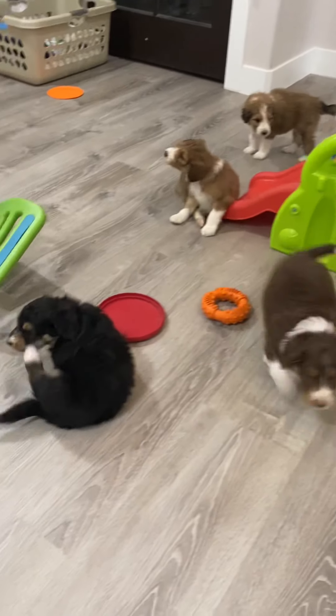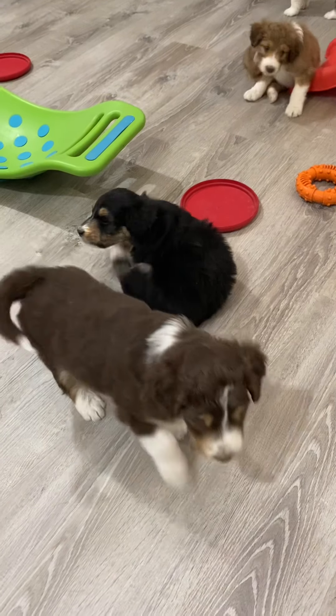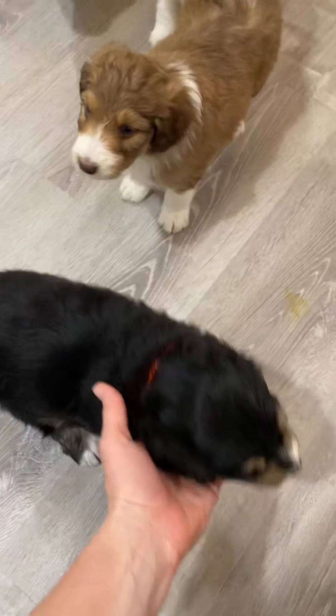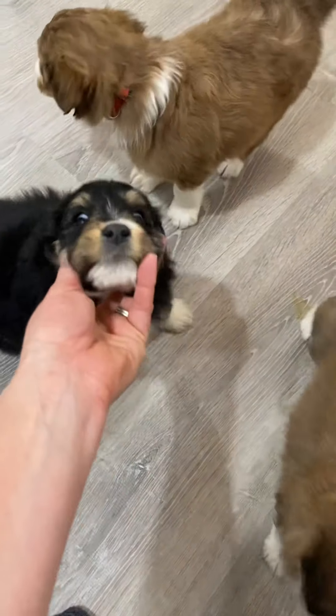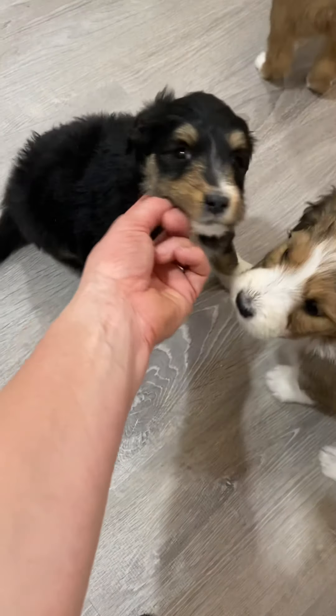Next, we have Mistletoe right here. As I've mentioned before, we don't keep their collars on them all the time, just because we don't want something to happen and them to get caught up. So we put them on for the pictures and videos, but they don't like them very much, so they're always trying to scratch them off.